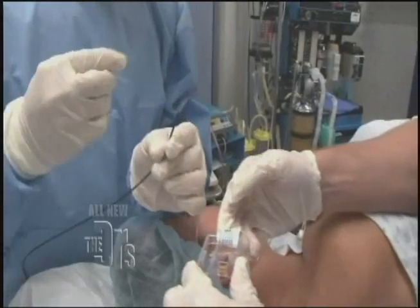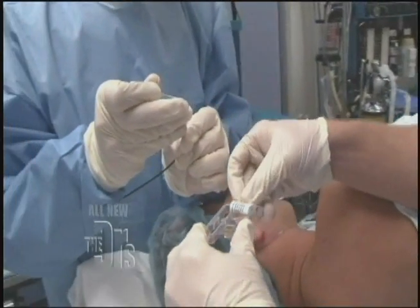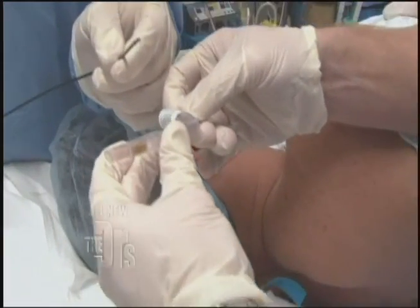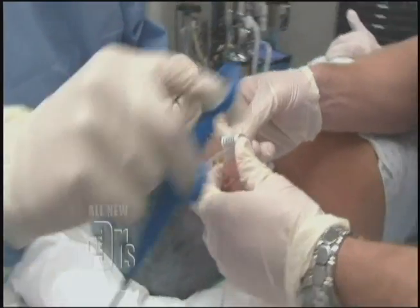We're going to take samples of Ed's stomach and put them in this jelly. If there's bacteria, this jelly is going to react with the bacteria's proteins and it's going to turn a blue color within 24 to 48 hours. Let's see if this is being caused by that bacteria H. pylori.